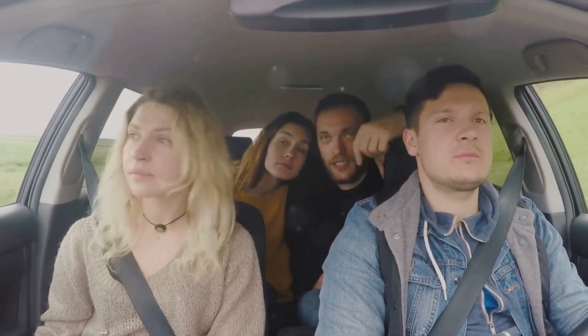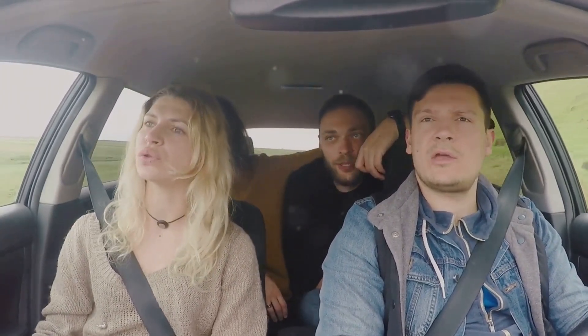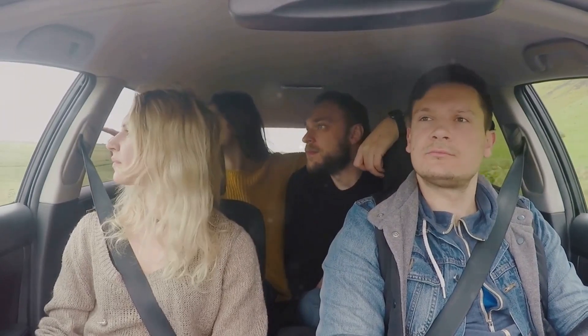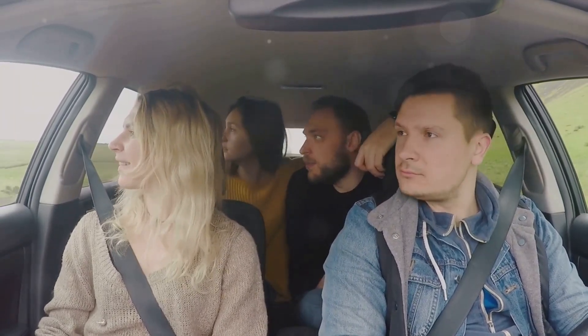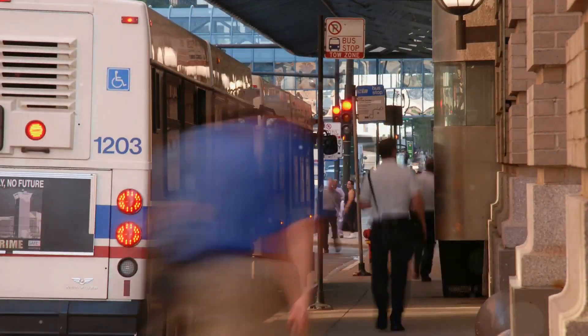Ever thought how much you could save if you just tweaked your transportation habits a bit? Consider the story of Jane, a typical worker bee who decided to take a different route to savings. Instead of driving solo to work, she opted to share the ride with three of her colleagues who lived nearby. Not only did this cut her fuel costs by three quarters, but it also reduced wear and tear on her car, leading to lower maintenance costs in the long run.